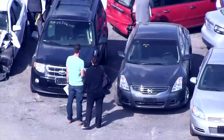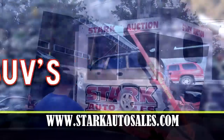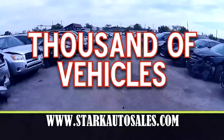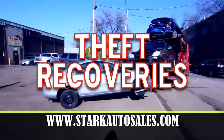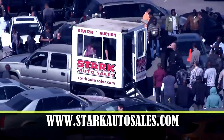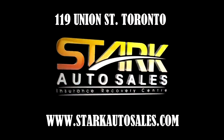Looking for a better way to buy a car? Stark Auto Sales holds insurance recovery auctions every Monday — SUVs, minivans, cars, trucks, motorcycles, even exotic sports cars. Thousands of vehicles in stock. Some are rebuildable wrecks, some just parts cars, others are damage-free theft recoveries. You can save a lot of money bidding in person or online. Stark ships worldwide. Stop by the next Monday auction at 119 Union Street, Toronto, or visit StarkAutoSales.com.